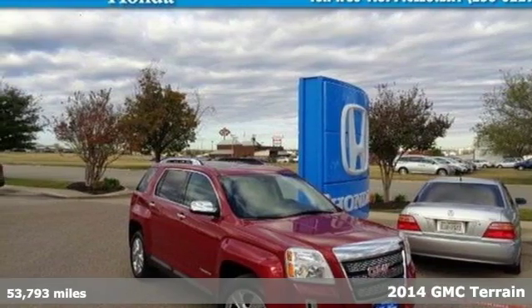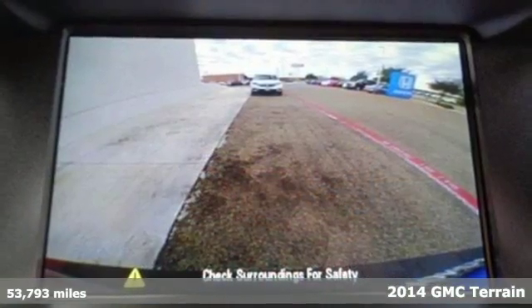Here's a 2014 GMC Terrain. It's extremely capable and versatile.